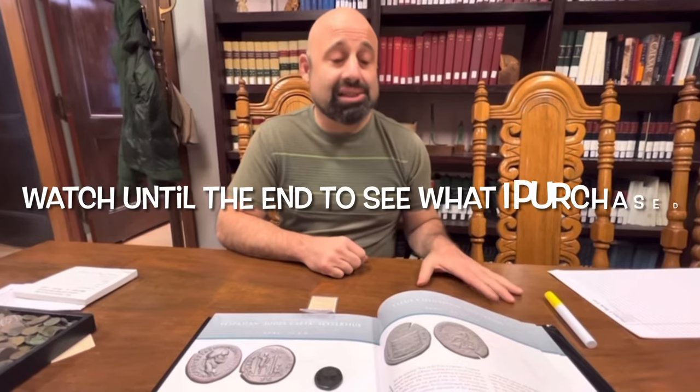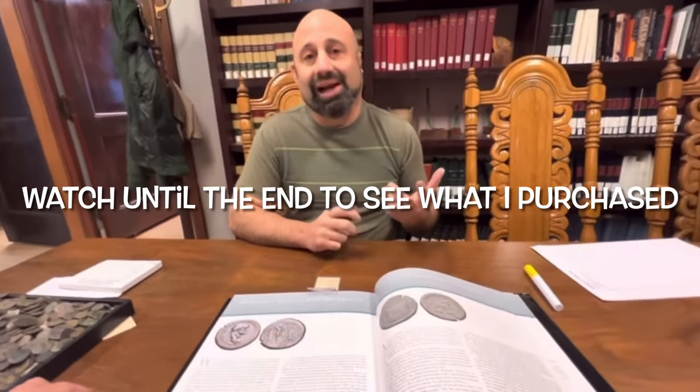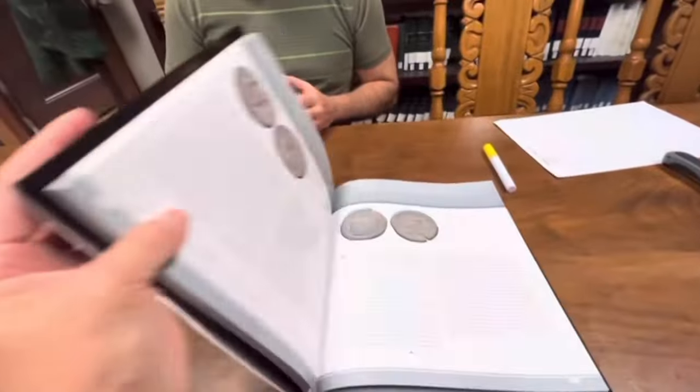Absolutely. This coin was issued by Titus between 80 and 81 A.D., and that is the Colosseum on the obverse of the coin. There are only two issues that actually have the Colosseum — one in the Severan dynasty under Caracalla, and then this original one under Titus, which is the most famous. It's actually in my dad's book on the 100 Greatest Ancient Coins — it's number 11.